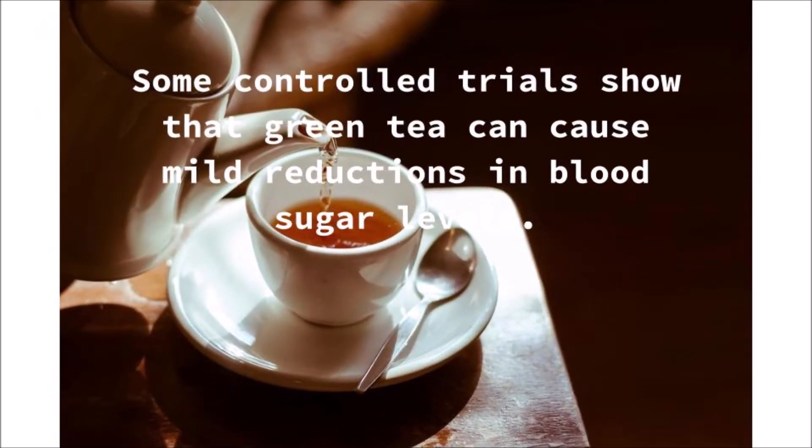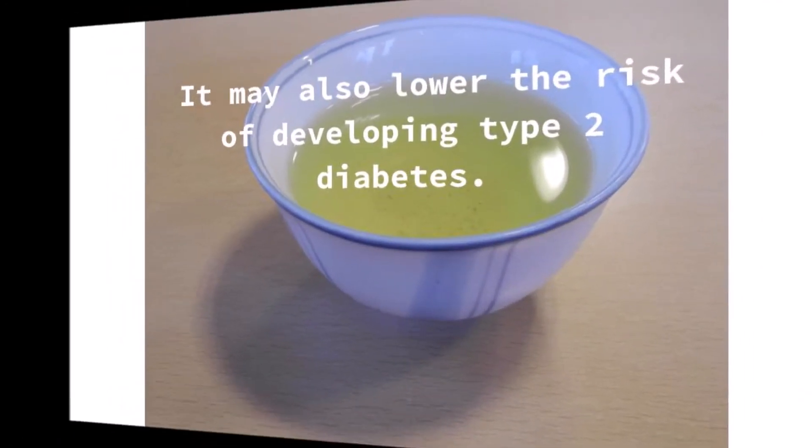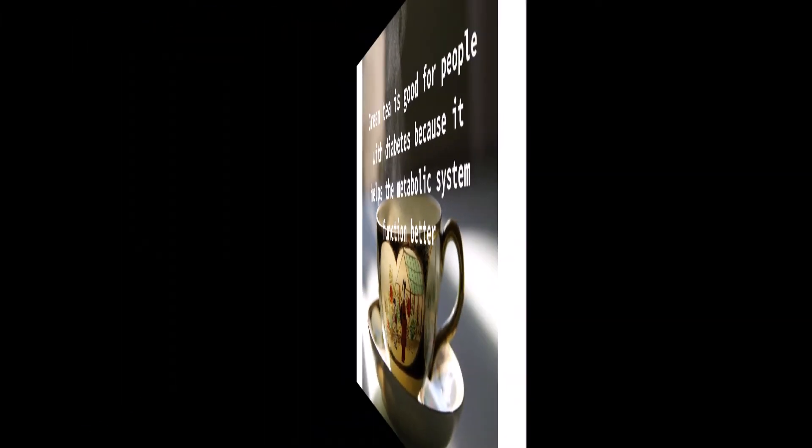Some controlled trials show that green tea can cause mild reductions in blood sugar levels, and it may also lower the risk of developing type 2 diabetes. Green tea is good for people with diabetes because it helps the metabolic system function better.